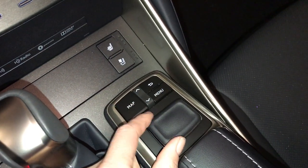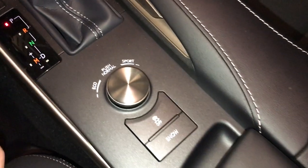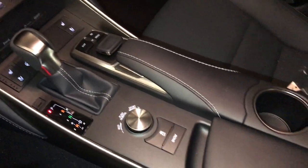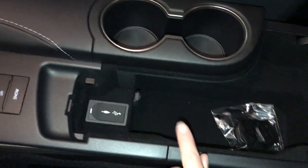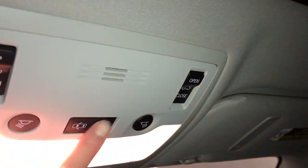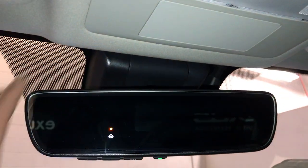You use this controller to manage your display screen. Drive modes are accessible here, and you also get snow mode and vehicle stability control. Under your armrest you have USB auxiliary and power outlets. Lockable glove compartment. Power tilting and sliding sunroof with a manual sunshade.